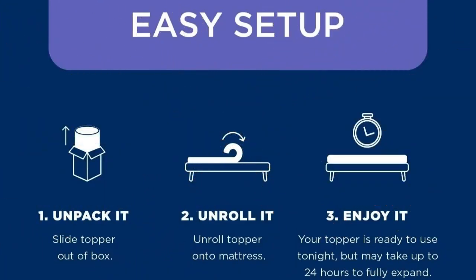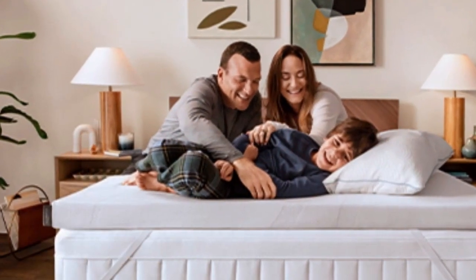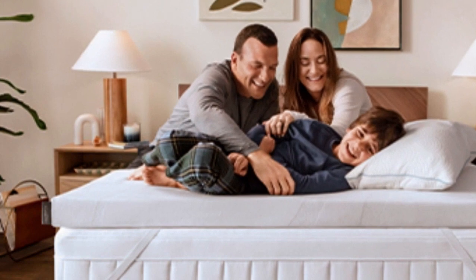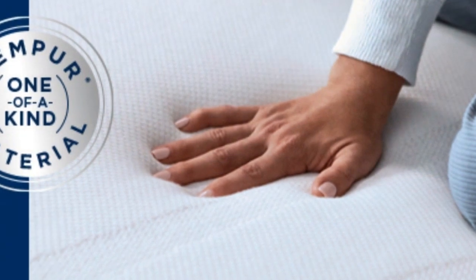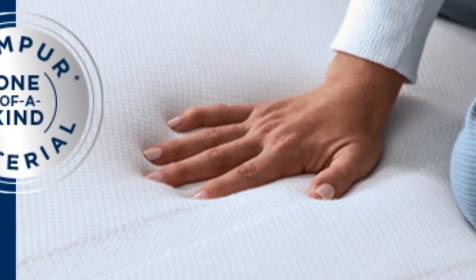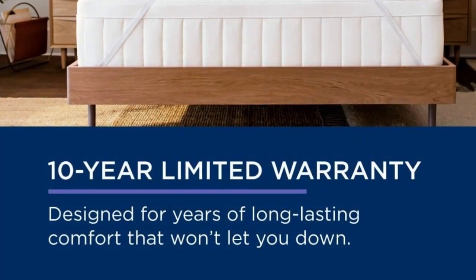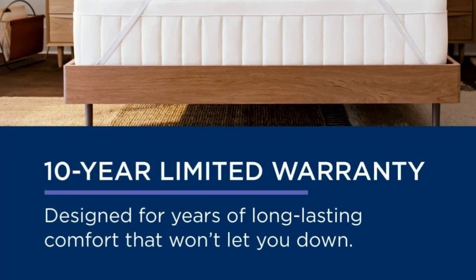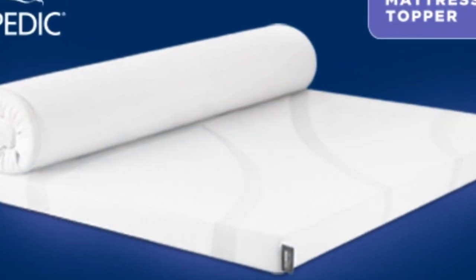And it's easy to set up: 1. Unpack it. 2. Unroll it. 3. Enjoy it. At $240 to $400 for a queen, source and season depending, this is not the topper to buy if you need a quick fix. But if your mattress is still supportive, this topper could save you the hundreds to thousands of dollars you'd spend on a new one. It also offers a 10-year warranty, the longest of any topper we tried, so it may even last through several mattresses.